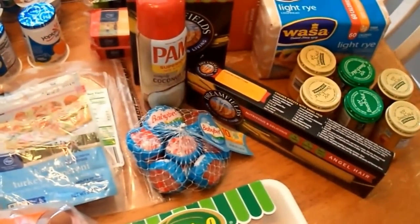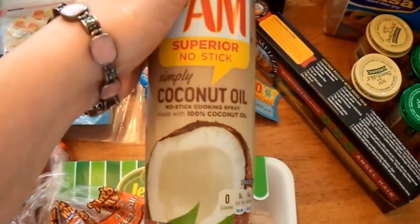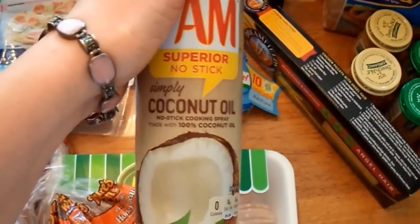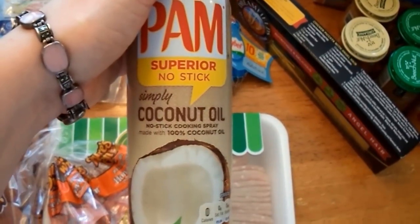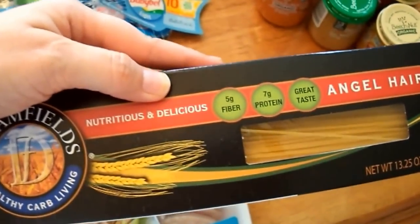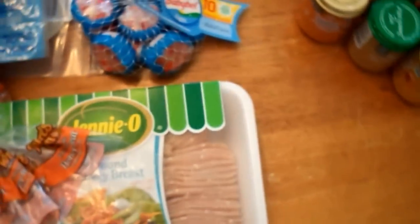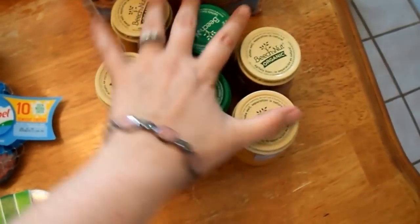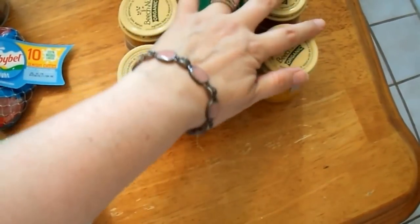I got PAM coconut oil spray — I'm not sure if this is what I'll stick with long-term, but I needed something quickly. I picked up two boxes of Dreamfields pasta, one angel hair and one penne, so my kids and husband won't think I've gone off the deep end and stopped serving pasta altogether. I also picked up six jars of baby food since we're in a transition phase with the baby — sometimes she wants jarred food and sometimes she wants what we're eating.